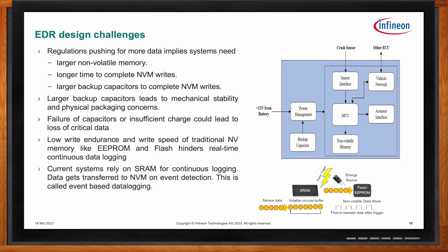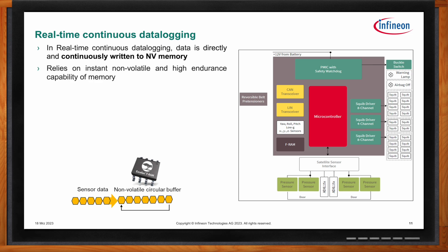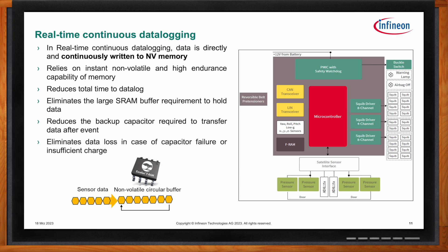Many applications depend on real-time, continuous data logging. To overcome the problems of traditional design, logging directly and continuously into non-volatile memory is critical — this relies on instant non-volatility and high-endurance capability of the memory. This approach has many benefits: it reduces the total time to data log, eliminates large SRAM buffers required to hold data temporarily, and reduces overall system cost. It also reduces the backup capacitor required to transfer data after the event, resulting in lower-sized capacitors that increase mechanical stability and reduce overall cost. The biggest advantage is that it eliminates data loss in case of capacitor failure or insufficient charge, which is very critical in reconstructing an accident.